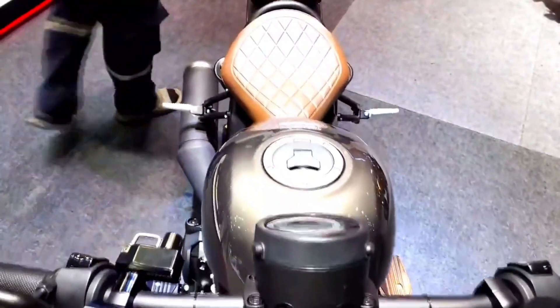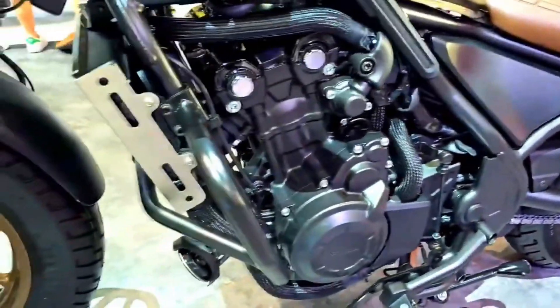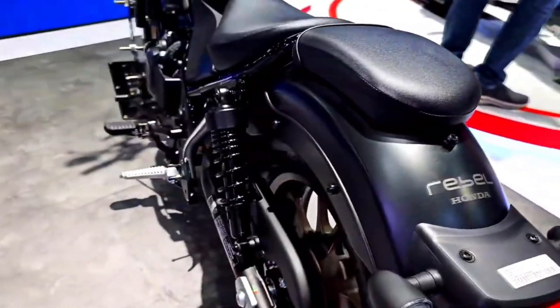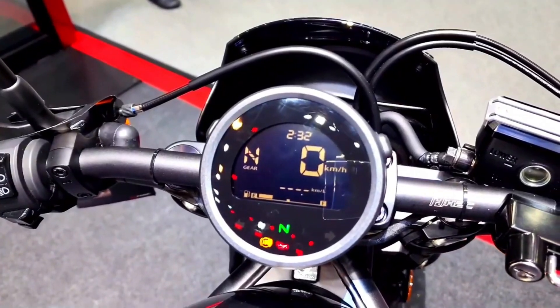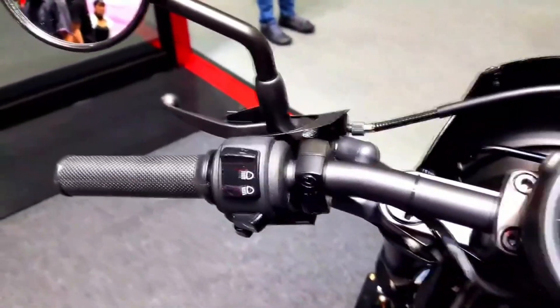Honda has a well-established reputation for producing reliable motorcycles, and the Rebel 500 is no exception. With regular maintenance and proper care, these bikes can provide years of trouble-free riding. Honda's extensive dealer network also ensures that owners have easy access to service and support.